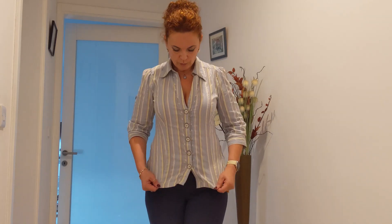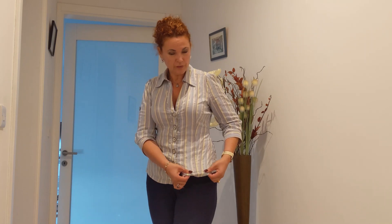UK size 12, I think that would be around AUS 8, between 8 and 10. So this is a Next shirt — I've had it for a long time. I love it, it's very practical. It has a little bit of stretching, so it's very comfortable.